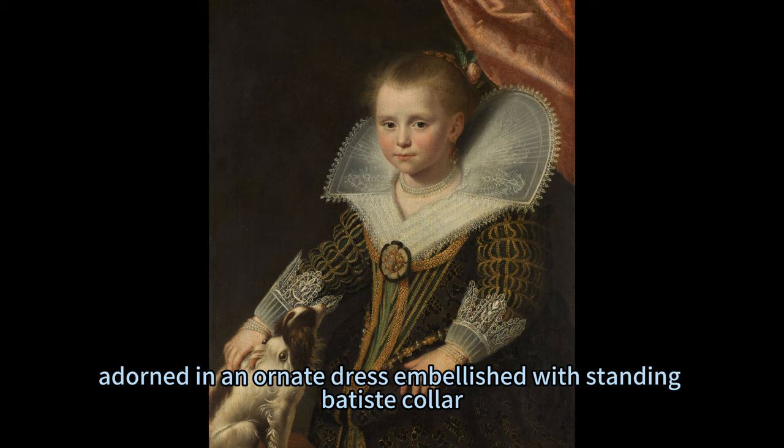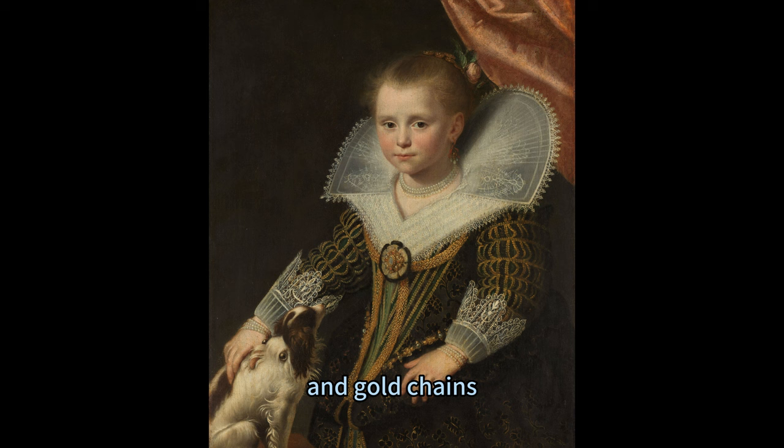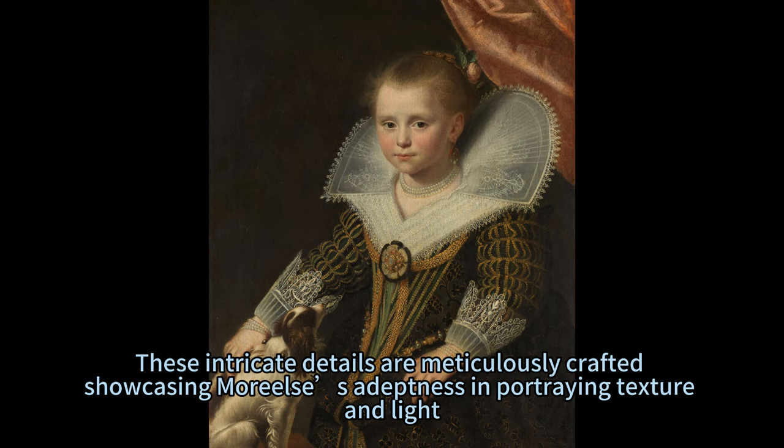The portrait captures a young girl adorned in an ornate dress embellished with a standing batiste collar, gold braid, jeweled rosette, and gold chains. These intricate details are meticulously crafted, showcasing Muriel's adeptness in portraying texture and light.